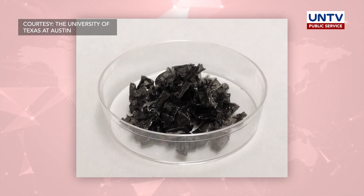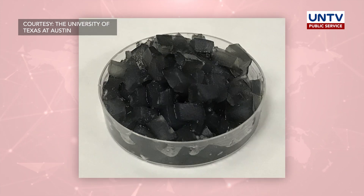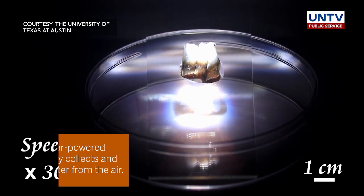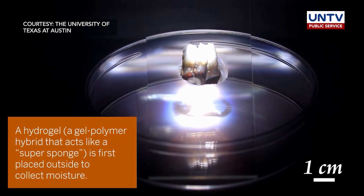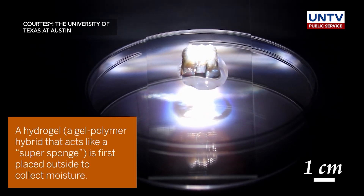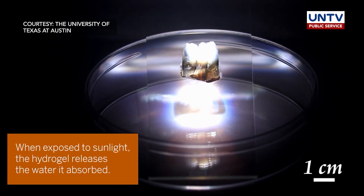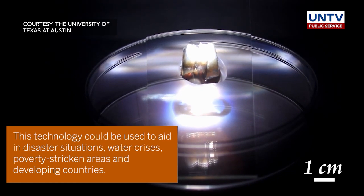The engineers say that each gram of soil can extract approximately 3 to 4 grams of water. The researchers envision this technology could potentially be used for cooling solar panels and data centers. It could also expand access to drinking water, either through individual systems for households or larger systems for big groups such as workers.